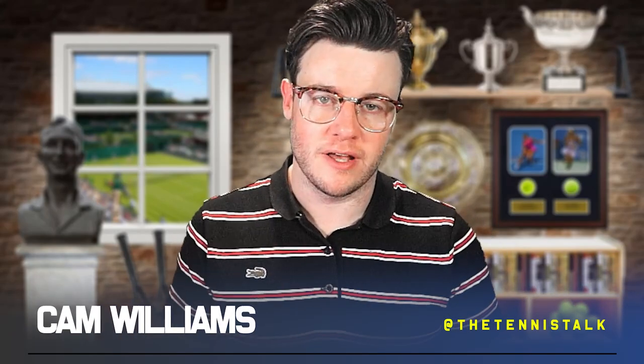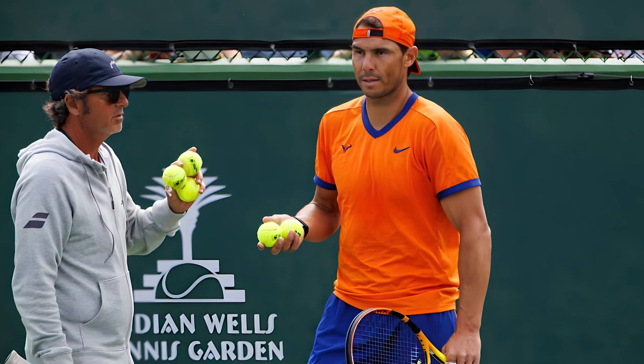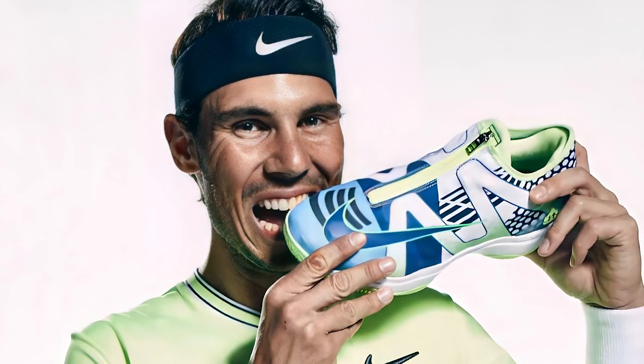Welcome back to Tennis Talk. My name's Cam Williams, and the Australian Open 2023 outfit for Rafa Nadal has been revealed. It's the Nike outfit that he'll be wearing during his title defence in Australia in January.